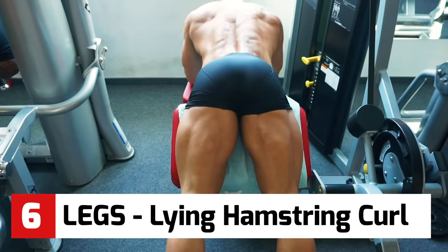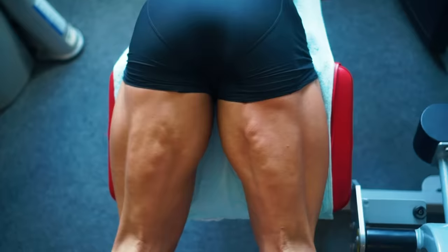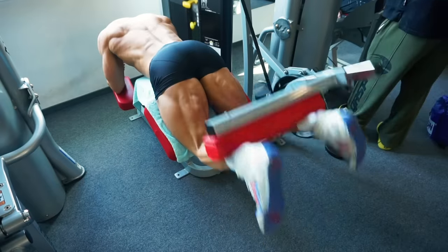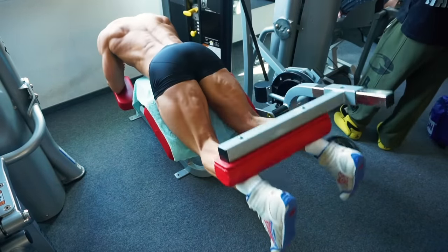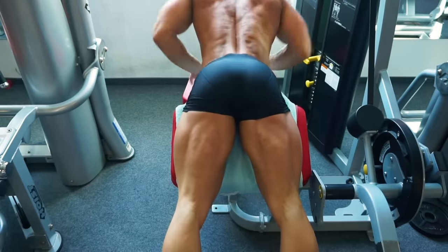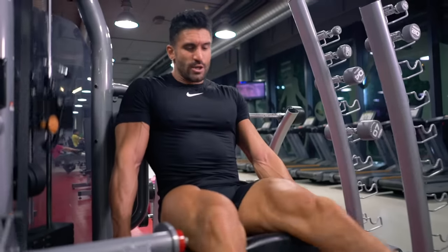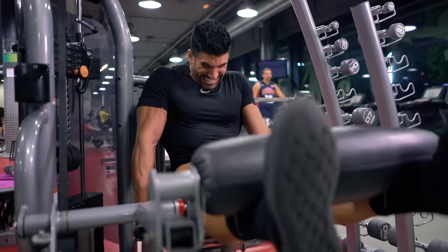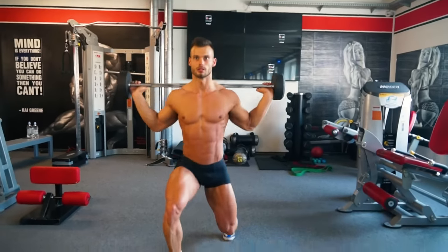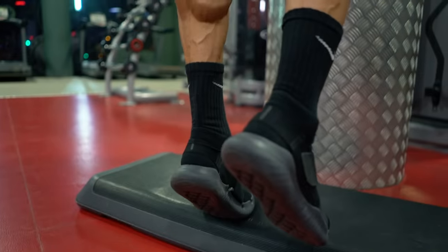While we're on legs, this is your lying hamstring curl. This isn't a huge muscle so use a weight you can control and go slow and steady, keeping the muscle engaged the whole time. At the top, squeeze and hold for each rep. For your complete leg workout, Fit Media recommends leg extensions, lunges, machine press, and calf raises.